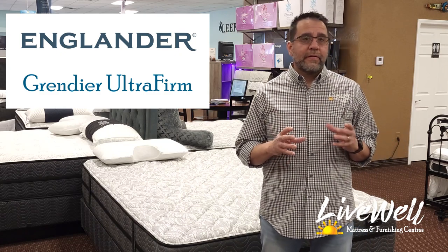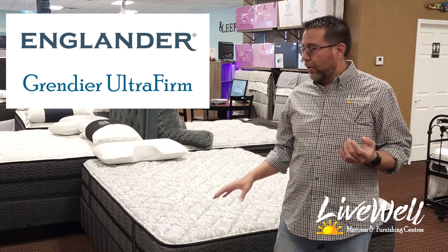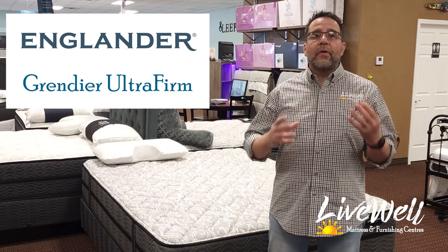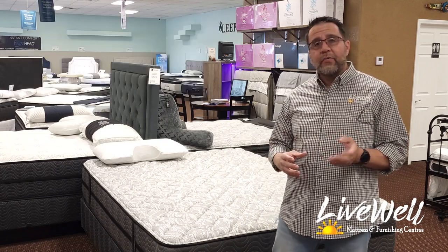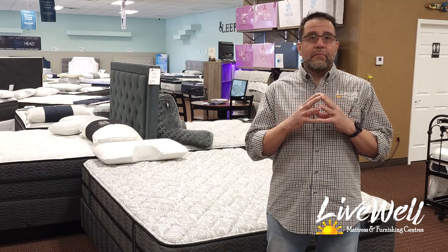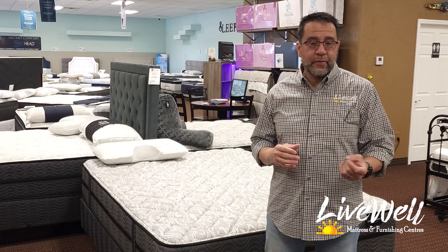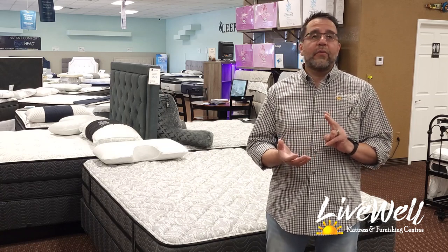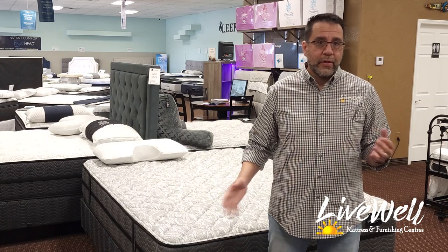Whenever we get someone into the store asking for a very firm mattress, the Grenadier is the first mattress we take them to. This is an ultra firm — the firmest mattress we carry in store. This mattress is very particular to stomach sleepers, and if you're used to a super firm mattress, this is where you're going to go.